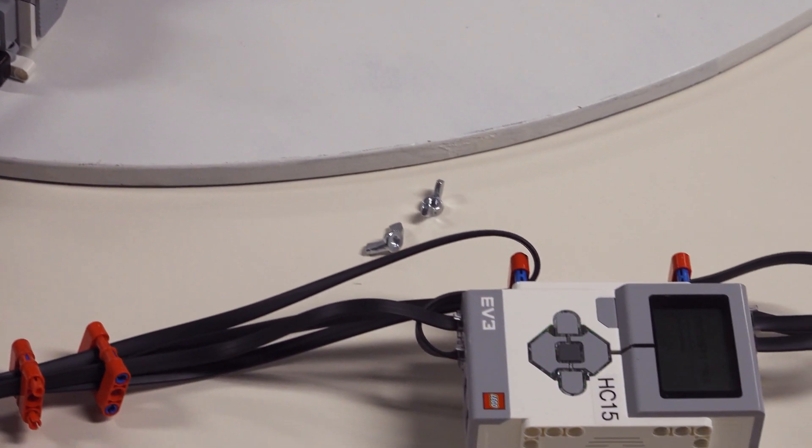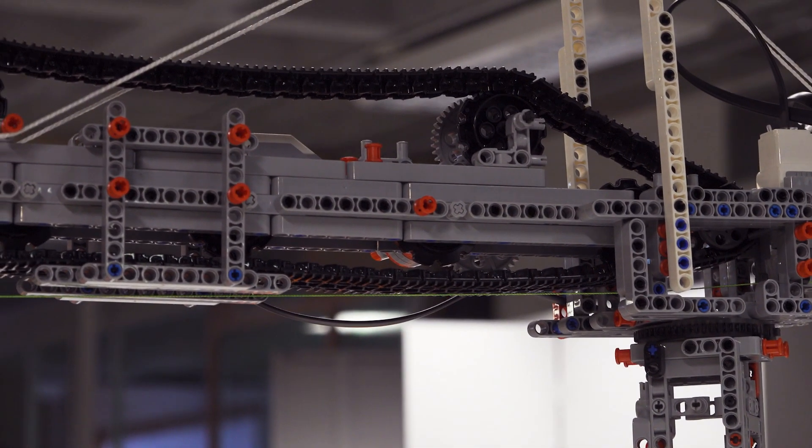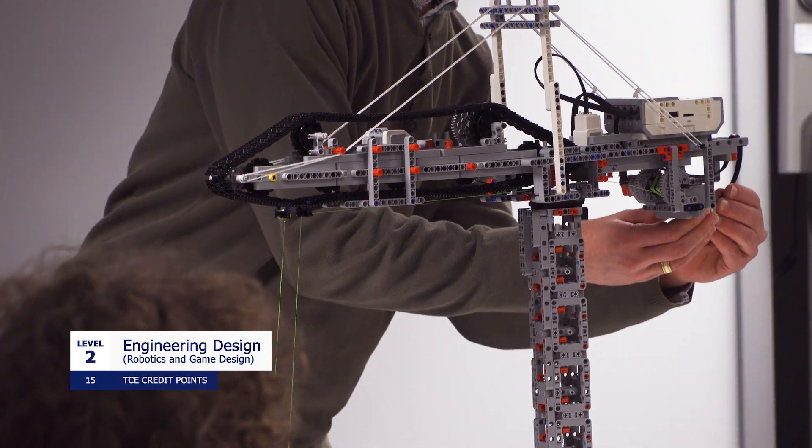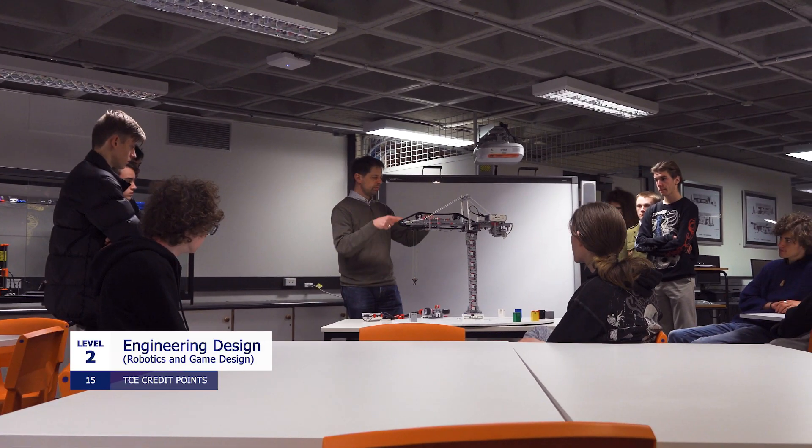Otherwise, I'd recommend doing robotics and game design first. While it may help to have some background in coding, it's not essential as we cater for a wide range of experience. Robotics and game design is a level two subject that focuses on developing your engineering principles in the context of software and mechatronics engineering.